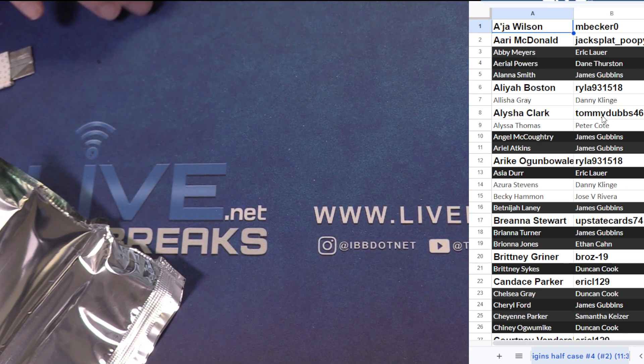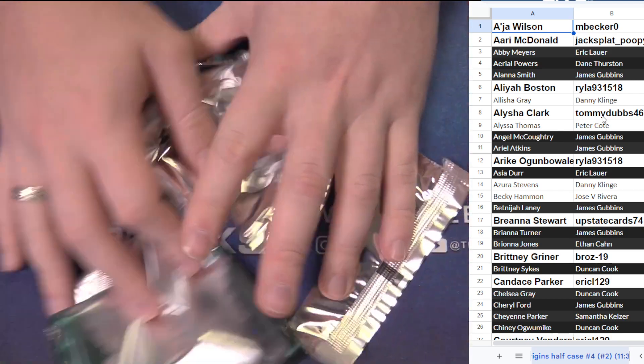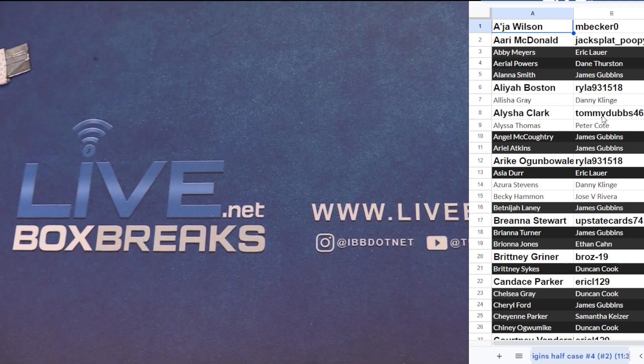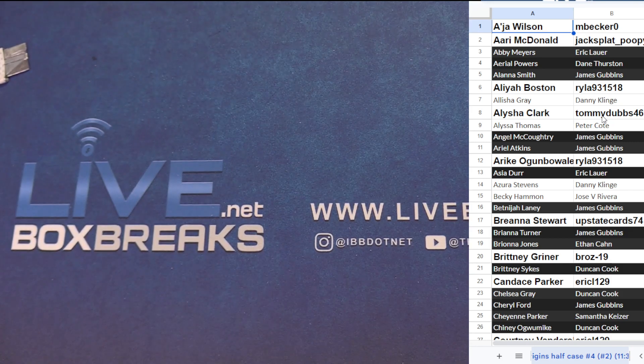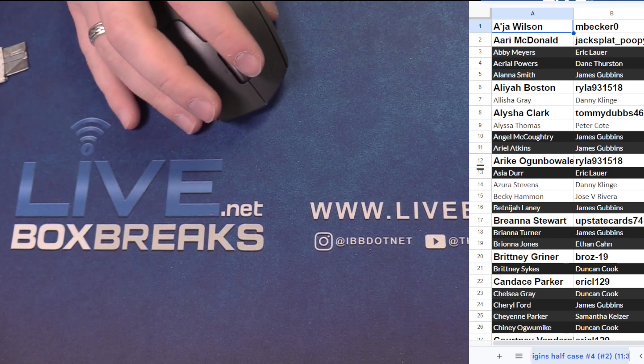This WNBA Origins has been loaded up. Thanks guys — little WNBA Origins Player Half Case Number 4 Slash 2. Thanks for jumping in everybody, I'll see you next time!